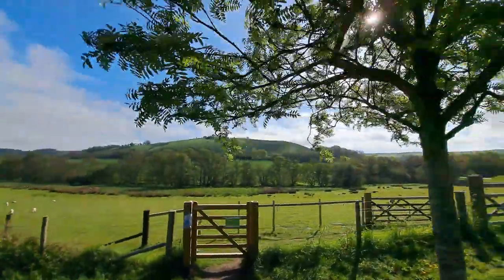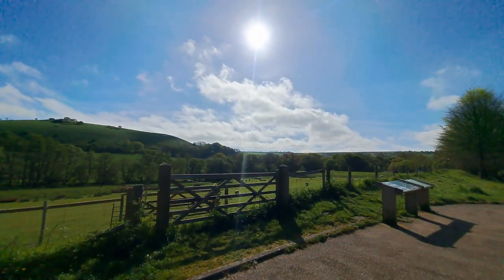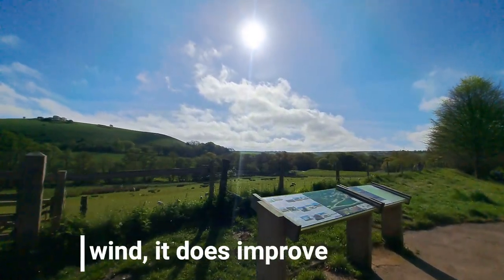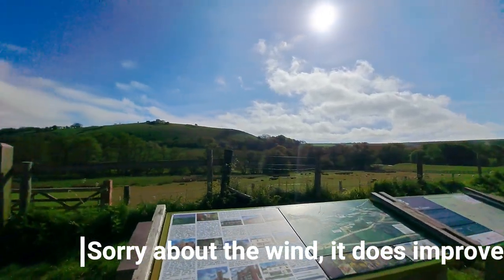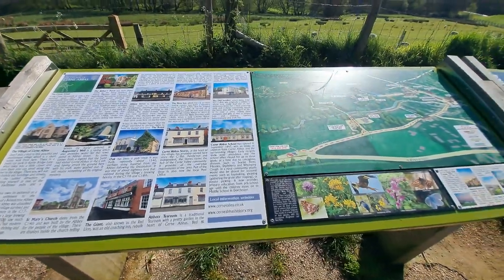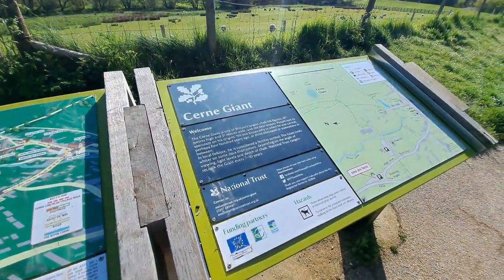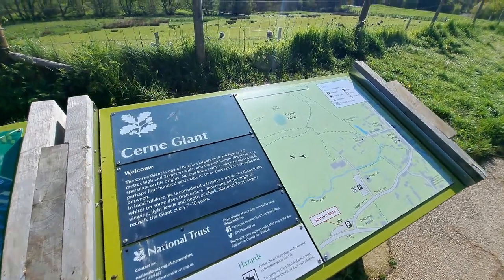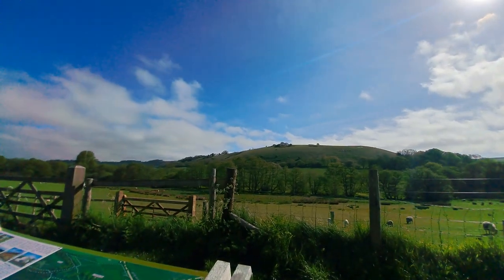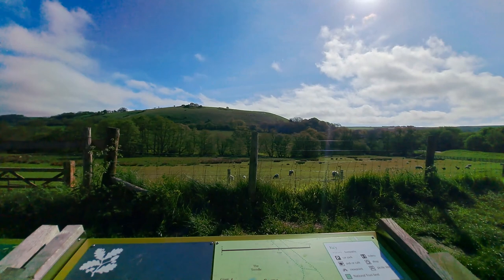The perfect spring day. There he is. So this is a free car park which is the viewpoint. As you can see there are some information boards here provided by the National Trust, who now manage the Cerne Giant. What a beautiful spot.